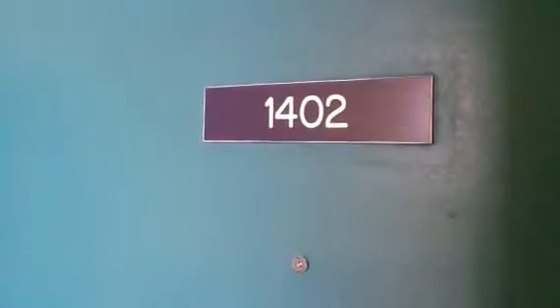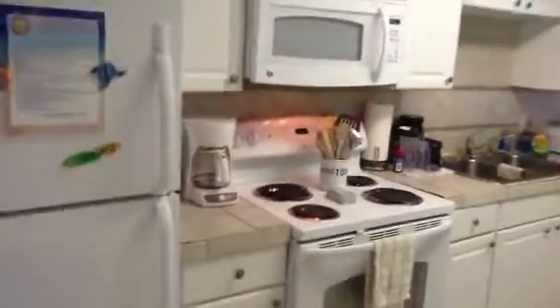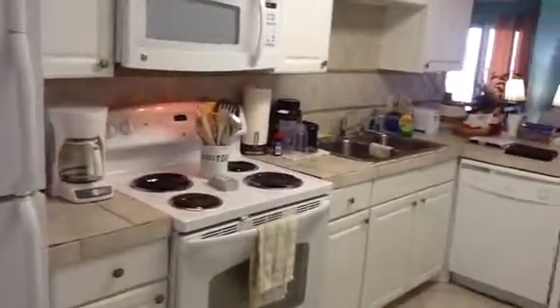Hi Kay, we're at 1402 Surfside Shores, walking in the front door. This is kind of a mirror image of the one we just saw at 1503, I think it was. This one has tile countertops, tile in all areas except the bedroom.